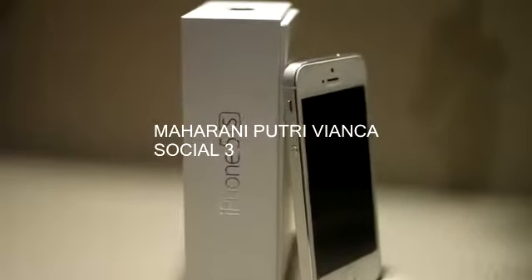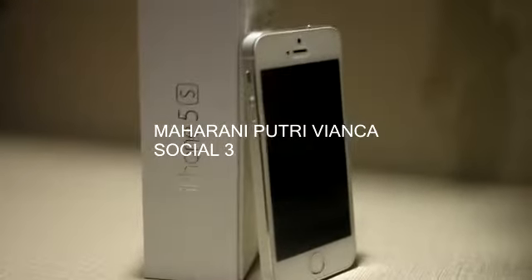The iPhone 5 is a smartphone designed and marketed by Apple. It is the sixth generation of the iPhone, succeeding the iPhone 4S and preceding the iPhone 5S and iPhone 5C.